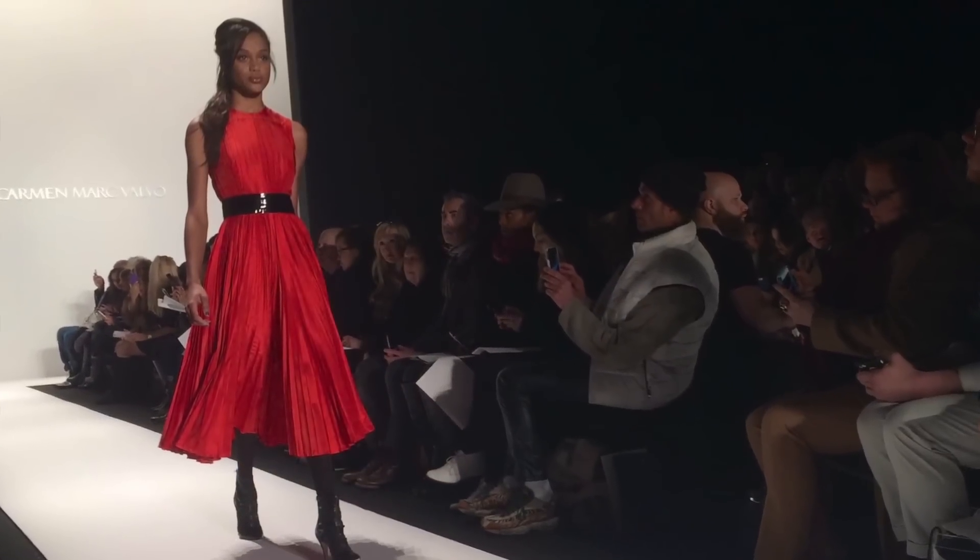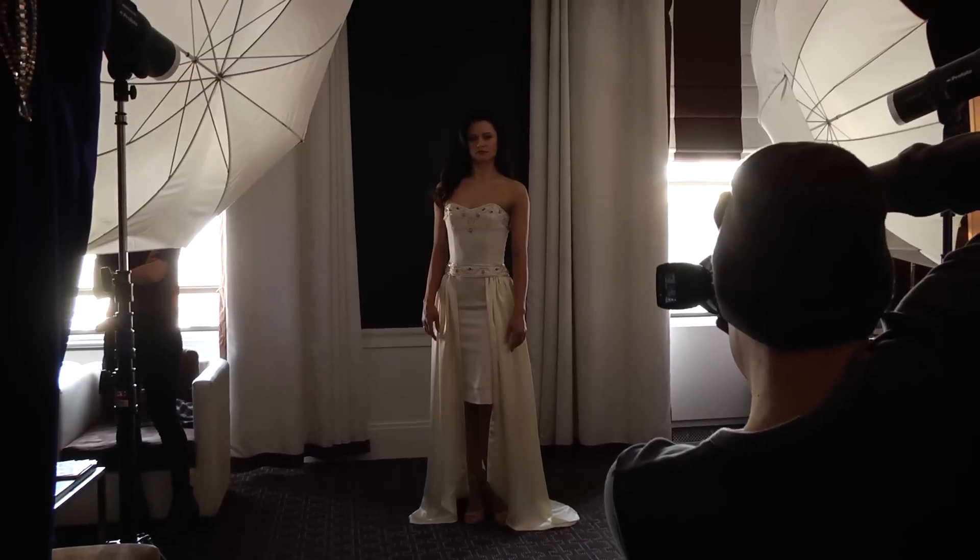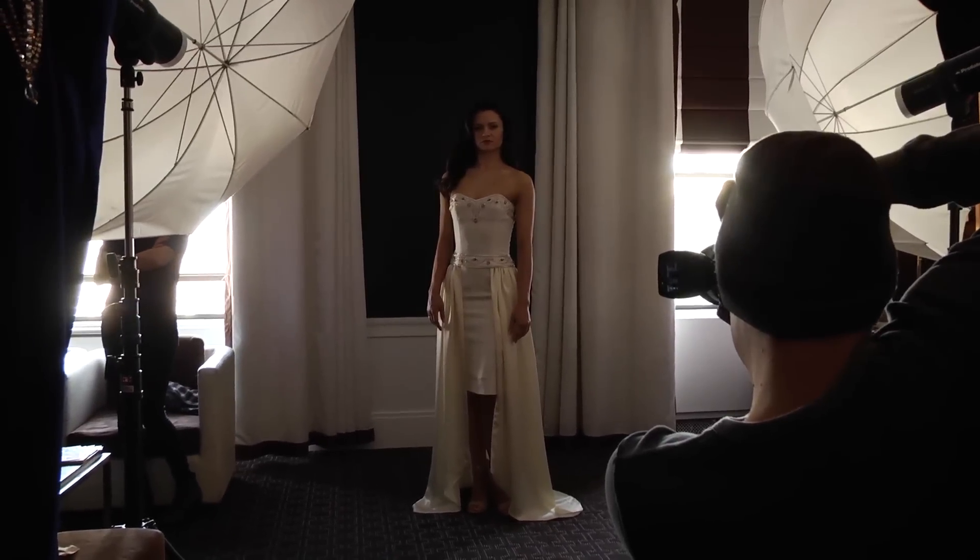Fashion Week takes over New York with the launch of many new creations. But behind every line, there's a designer with a story. Hi, I'm Kristen Goodwin with Buzz60, and we're going behind the scenes of Fashion Week to check out just how designers are launching their latest fashions.